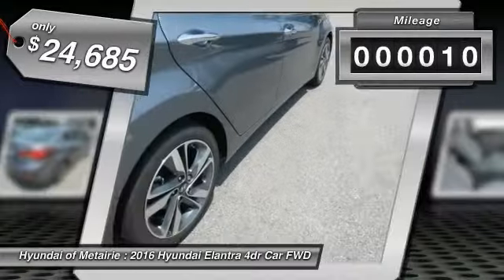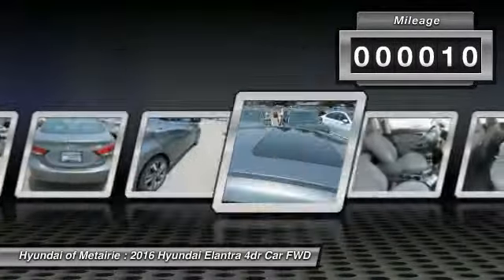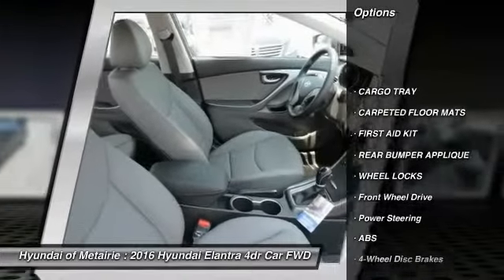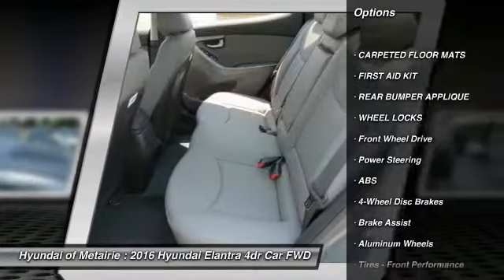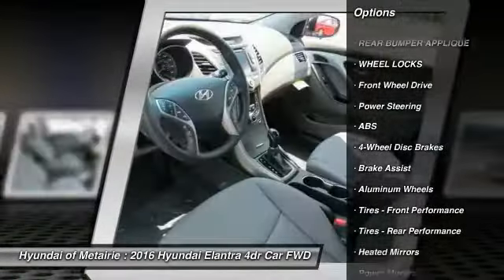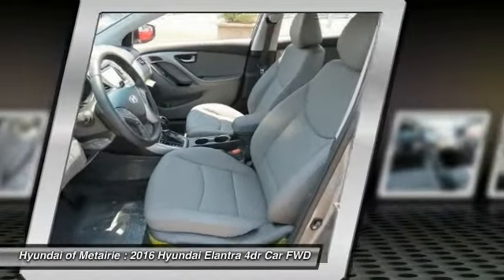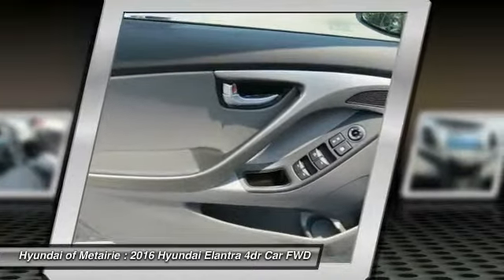This vehicle has less than 100 miles. Here are some of this vehicle's great options: stability control, traction control, keyless entry, back up camera, anti-lock braking system, steering wheel audio controls, leather wrapped steering wheel, Bluetooth, power steering, adjustable steering wheel.